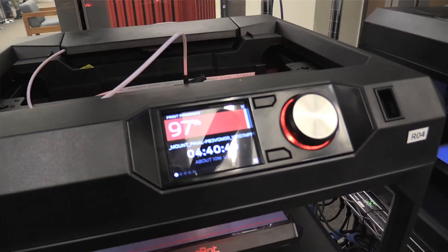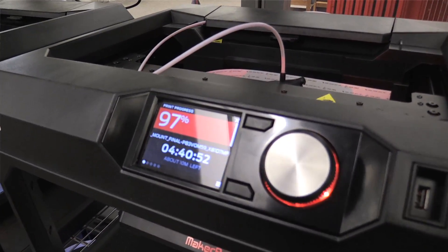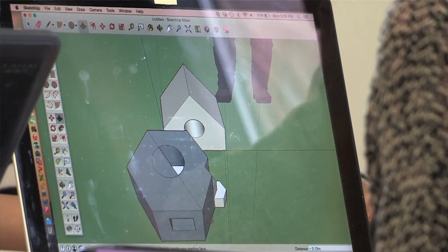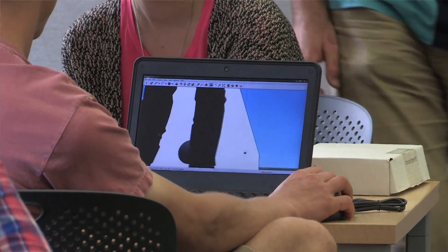3D printing helps students in the pursuit of their academic and life goals because they get that hands-on experience using equipment they might not otherwise have access to before reaching the professional world. They're tying their research to something entirely applicable that will help them get a job once they graduate.